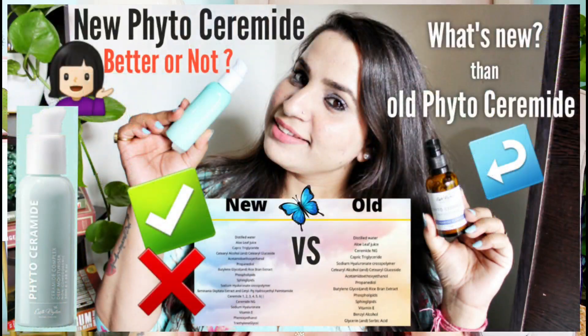Next comes the moisturizer, and I have a lot of them. First is the Earth Rhythm Phyto Ceramide Deep Moisturizer — a very good moisturizer if you're looking for an Indian ceramide moisturizer. They've recently revamped the brand; I've shared a review of the new version which I'll link in the description. People ask if it's sufficient for dry skin — yes, it definitely is. It has a very light, smooth, soft consistency. I can't comment on whether it suits acne-prone skin, but overall it's a very good product.